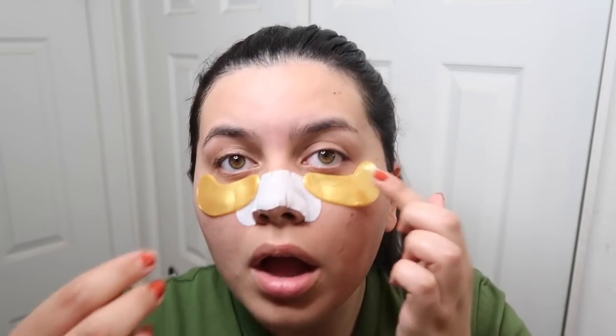My pores are low-key screaming at me, so I'm going to throw in a pore strip really quick. I'm also going to throw on a little under eye mask. I got these on Amazon, like a pack of 30 for like $10. I don't know if they do anything, but they make my eyes feel very soothed and kind of relaxed. Kind of fun, kind of fresh. Cute — I mean, not really, but you know what I mean.